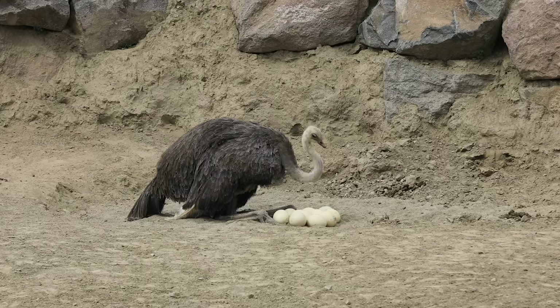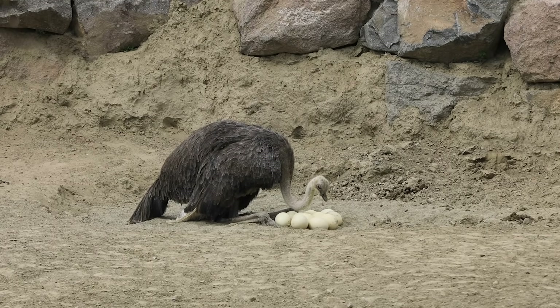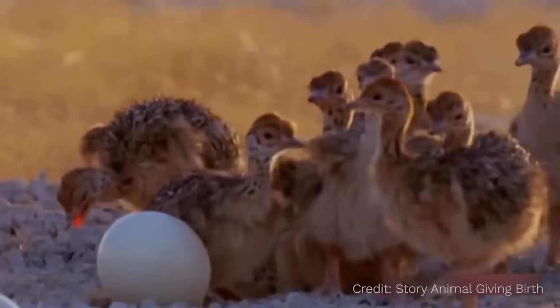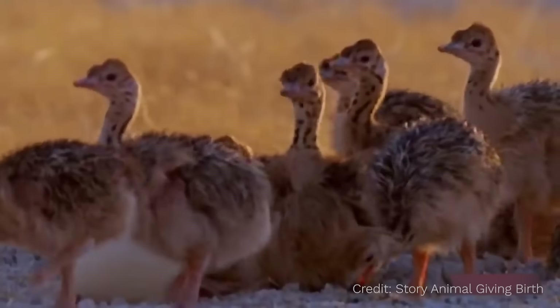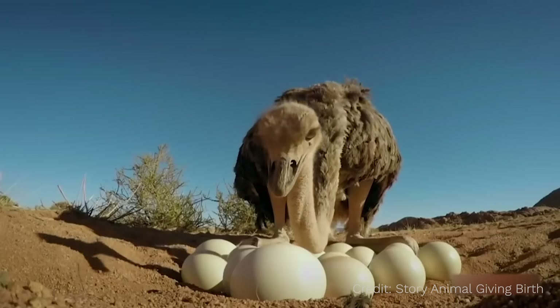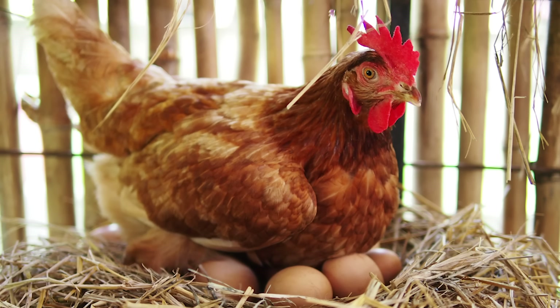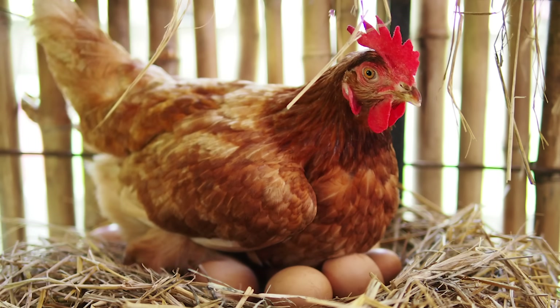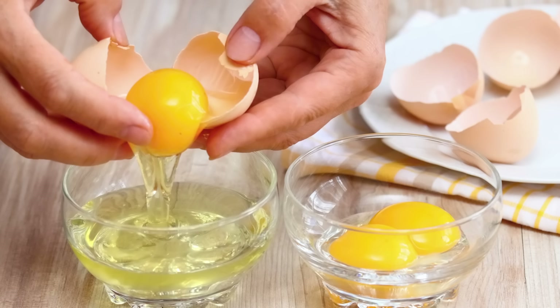Ostriches lay the biggest eggs in the world. Seems like it'd make a lot of sense to eat ostrich eggs instead of chicken eggs. Now, maybe you're thinking, wait a second, wouldn't an ostrich egg have a baby ostrich inside of it? The answer is not necessarily. Chicken eggs work the same way. An egg could have a baby chick growing inside if the egg has been fertilized by a rooster, a male chicken. But as long as roosters are kept away, female chickens will lay eggs that just contain yolk. No baby chick grows inside.